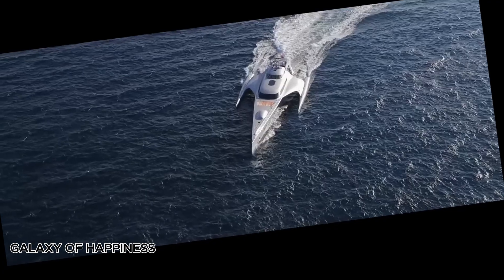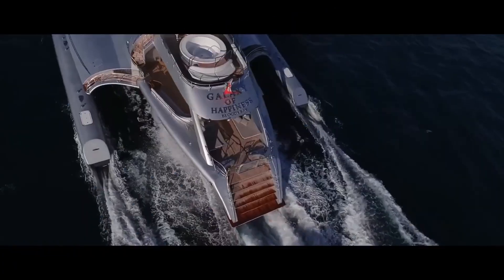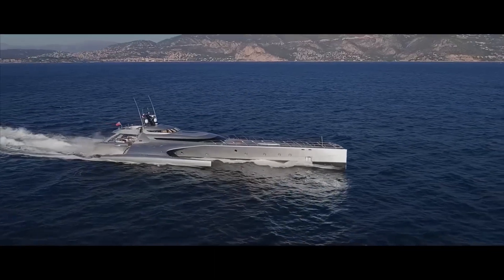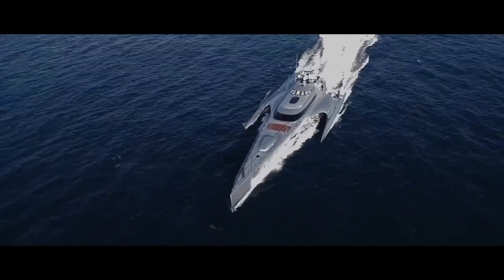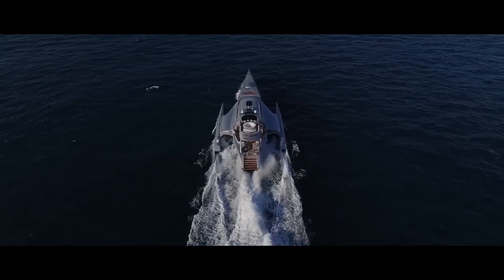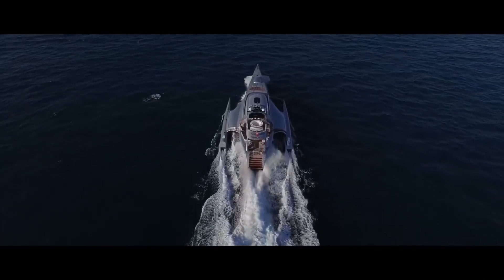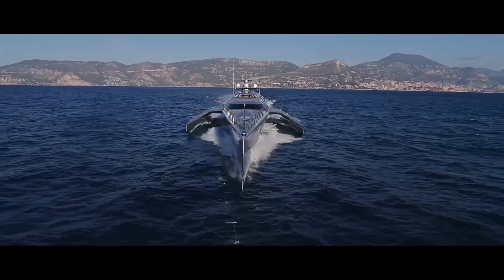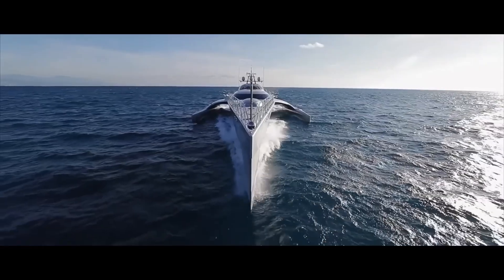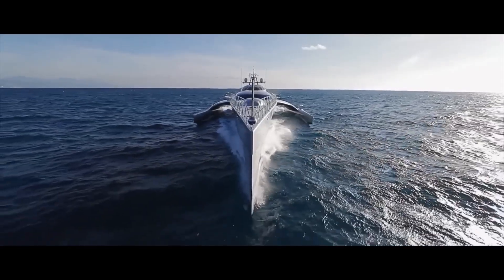The Galaxy of Happiness is a stunning luxury motor yacht built by Latitude Yachts in 2016. Measuring 53.3 meters in length, it combines sleek design with powerful performance. This trimaran yacht can reach a top speed of 30 knots and comfortably cruises at 24 knots.